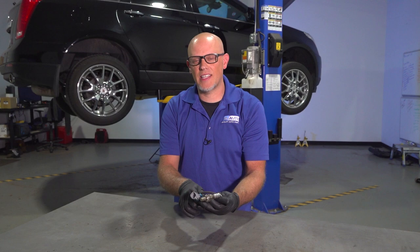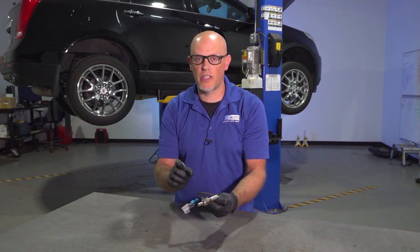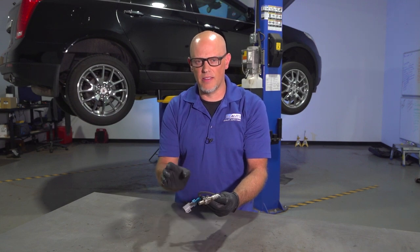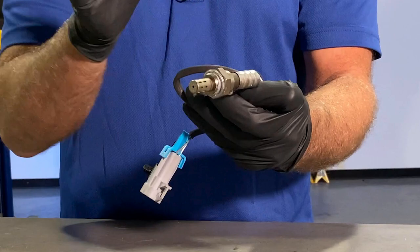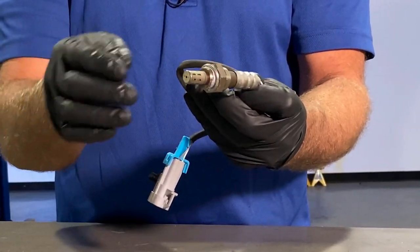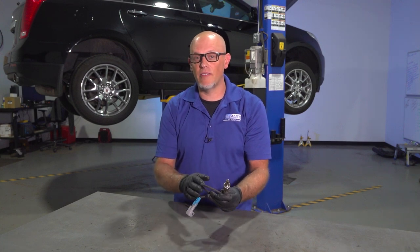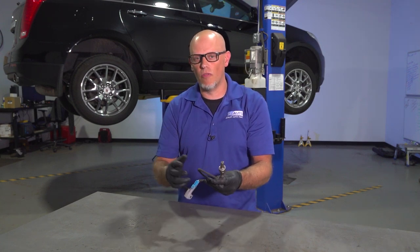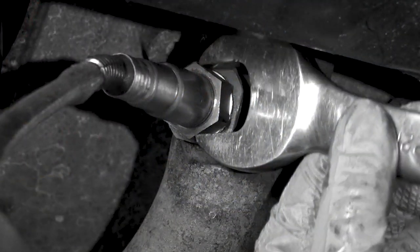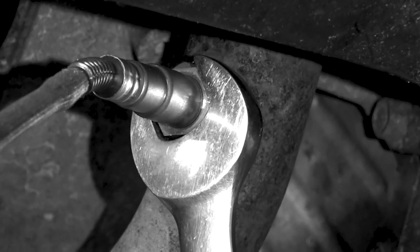Another thing is silicone — any type of silicone spray or lubricant should not be put on any seals attached to the intake. If any of that gets into the intake, it's going to go through the combustion chamber and ruin the O2 sensors. Also, people don't think of O2 sensors as maintenance items, but like spark plugs, over time they are going to wear out and need to be changed. Any vehicle with high mileage should have them replaced.